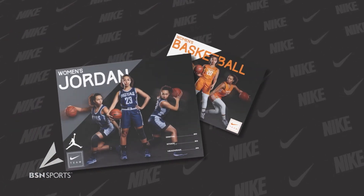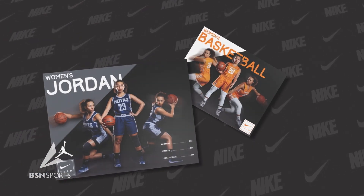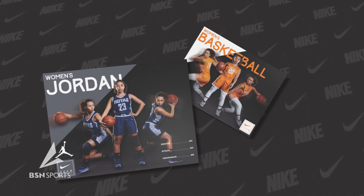Every coach aspires to give their basketball team the look of every elite NCAA and WNBA program. Order soon to ensure delivery before the start of your 2023 season.